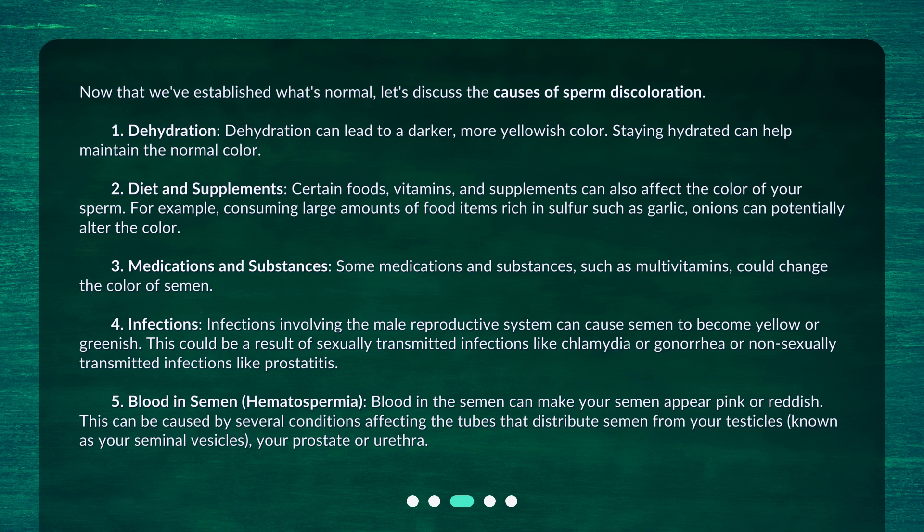Second, diet and supplements. Certain foods, vitamins, and supplements can also affect the color of your sperm. For example, consuming large amounts of food items rich in sulfur, such as garlic and onions, can potentially alter the color. Third, medications and substances. Some medications and substances, such as multivitamins, could change the color of semen.